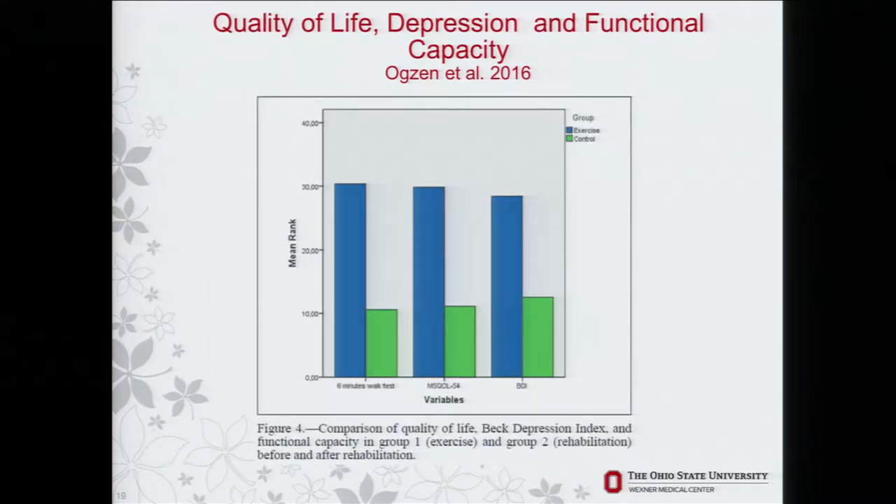Functional capacity, quality of life, and depression scaling all showed significant improvements in functional measures.